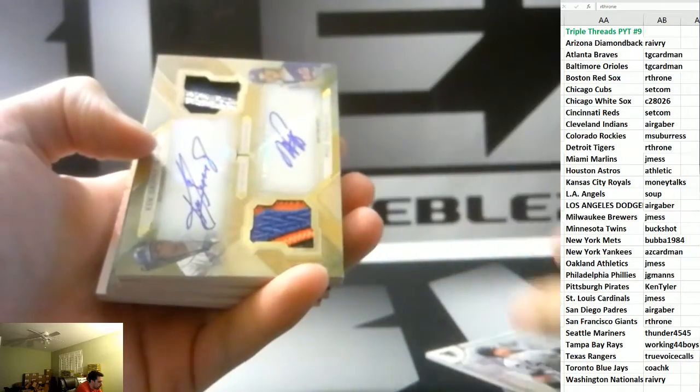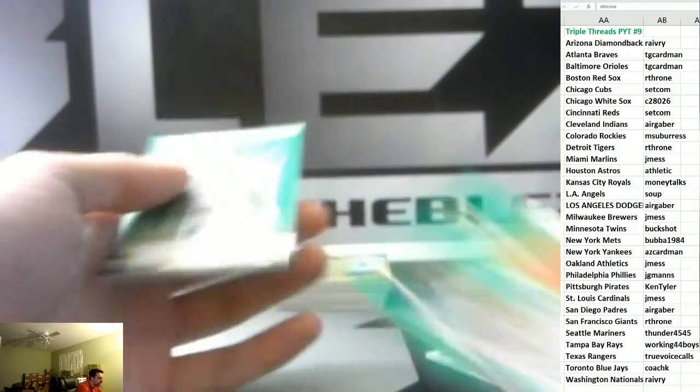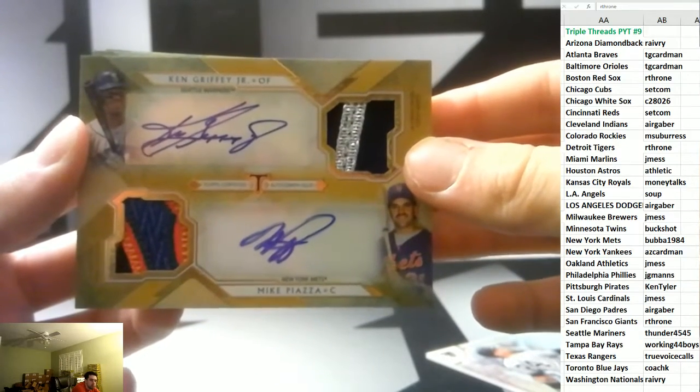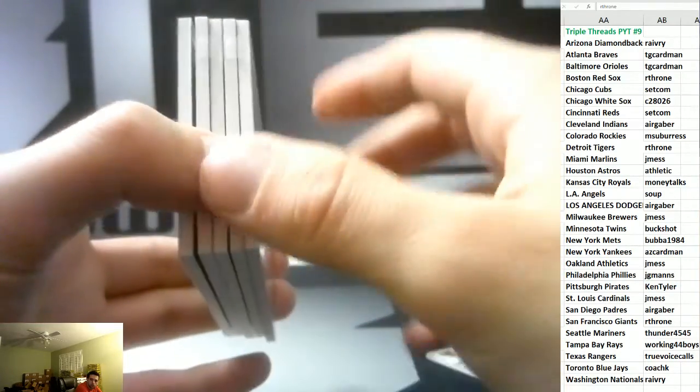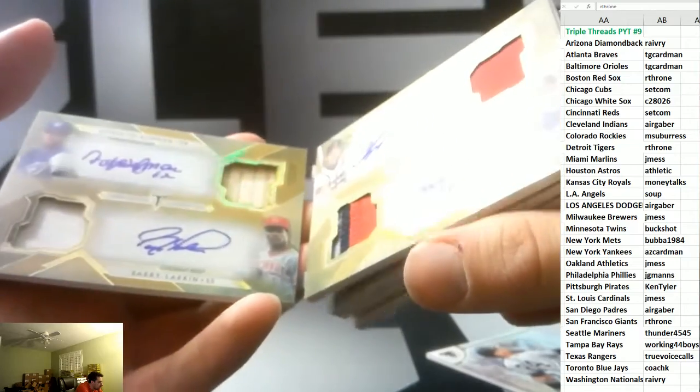It's massive, it's massive! We have Miguel Cabrera to 18 - it's massive! I see Griffin, Piazza to start. Alomar, Larkin, Chipper, Maddux, Frank Thomas, Biggio, Big Mac, Smoltz, Grand Theft Piazza - there's just no way. There's no way. That's our third 10-auto booklet of the case!